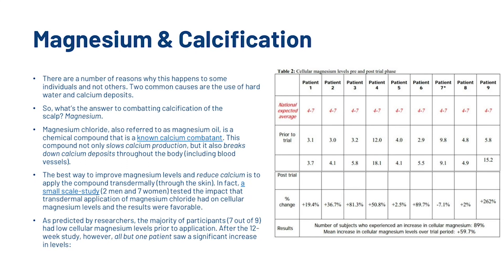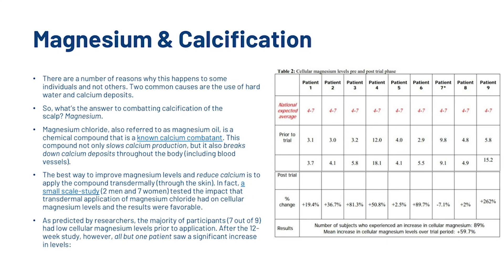So what's the answer to combating calcification of the scalp? It's magnesium. Magnesium chloride, also referred to as magnesium oil, is a chemical compound known as a calcium combatant. It not only slows calcium production but also breaks down calcium deposits throughout the body. The best way to improve magnesium levels and reduce calcium is to apply the compound transdermally — through the skin. A small-scale study tested the impact of transdermal application of magnesium chloride on cellular magnesium levels; after a 12-week study, all but one patient saw a significant increase in levels. With increased magnesium levels, blood flow to the follicles will increase, improving delivery of oxygen and nutrients and supporting the growth of healthy, strong hair.